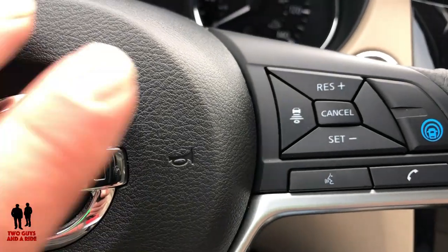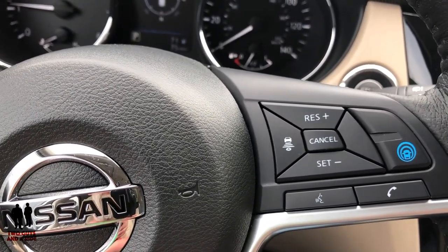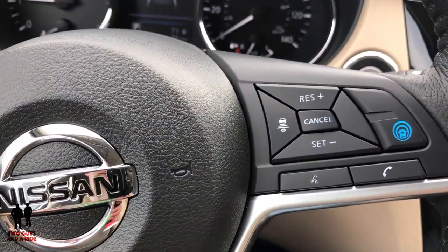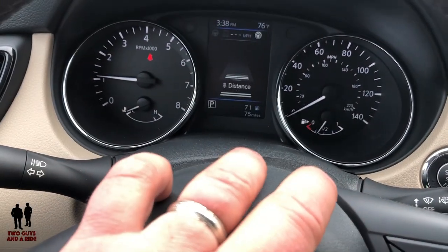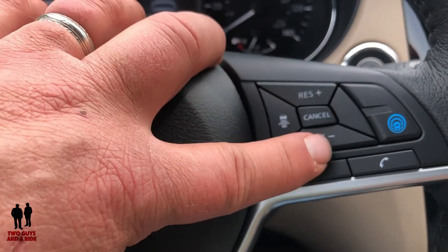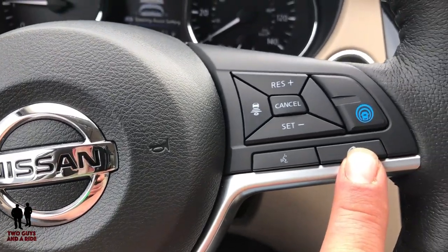Over here you have dynamic cruise control. You can turn it on right here, and that enables everything for your dynamic cruise control. You can set the gap distance here, and then resume, set the cruise, cancel the cruise, and increase or decrease a mile per hour per push. You've got your voice commands right here and your phone button right here.